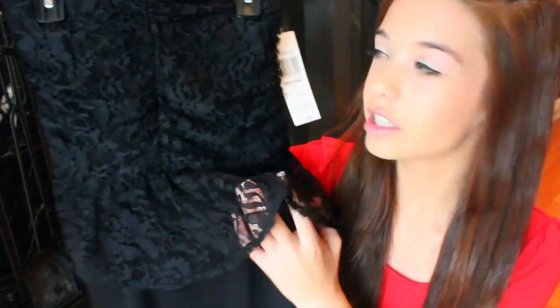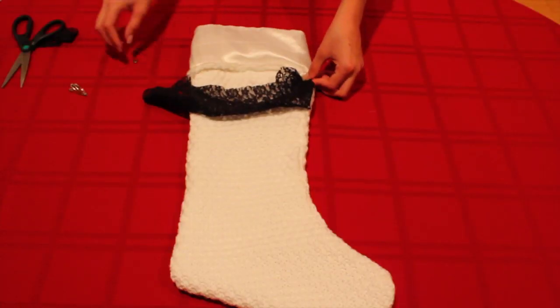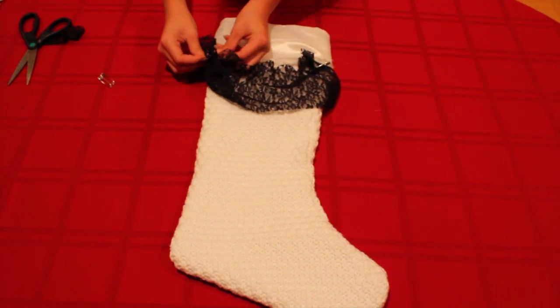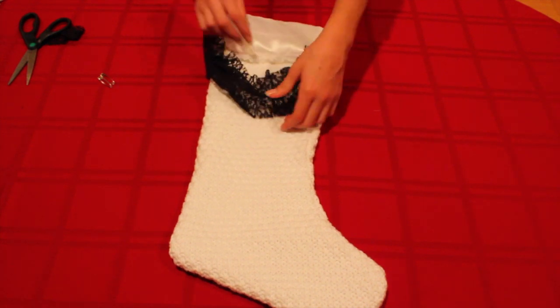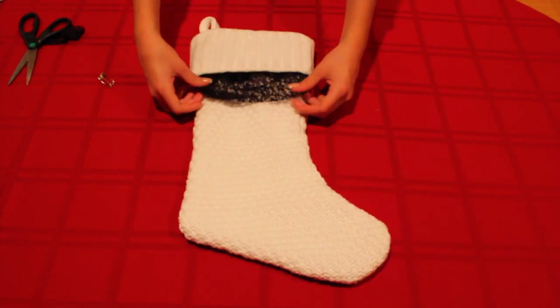I took inspiration from the lace peplum dress from the Dream Out Loud collection by Selena Gomez. It's a really cute strapless dress with black lace on top and a little peplum. I just used a small rectangle of black lace for this part. I bunched it up in the corners and then safety pinned it. Since the top will fold over it, it doesn't matter if you use safety pins, glue, or anything else.